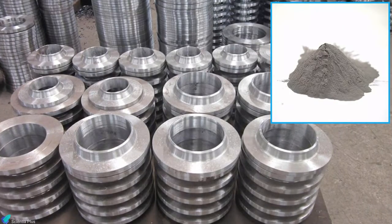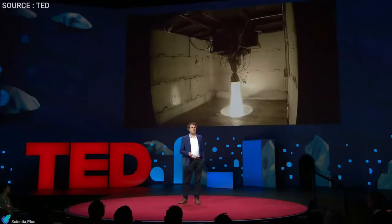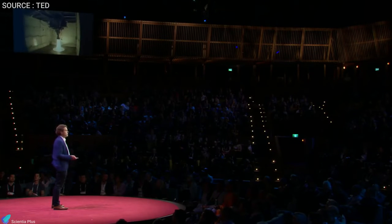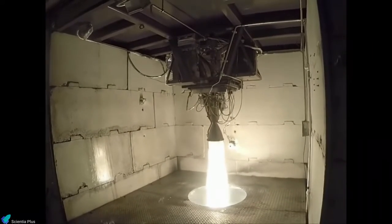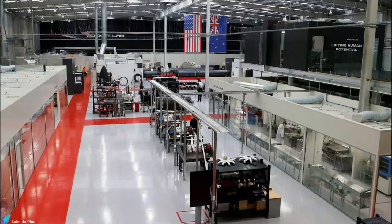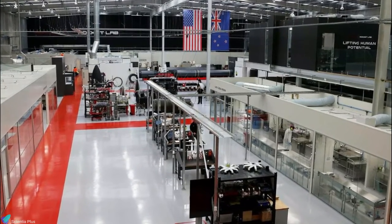Rocket Lab uses Inconel and titanium powder as the raw material for 3D printing the engine's primary components. According to Peter Beck, Rocket Lab can print an engine within 24 hours, and they plan to launch a rocket every 72 hours. Rutherford has the most 3D printed components of any rocket engine in the world. Rutherford engines are manufactured at Rocket Lab's headquarters in California, then shipped to Rocket Lab's New Zealand facilities for testing before integrating with the Electron launch vehicle.